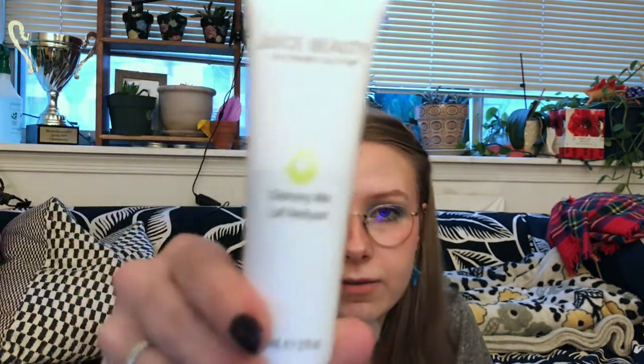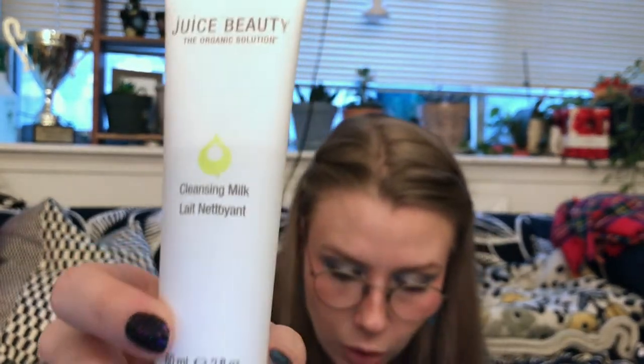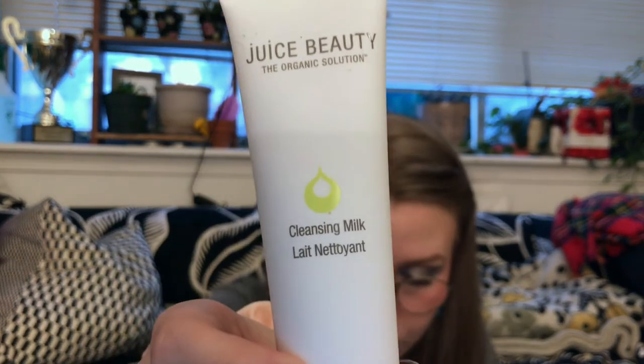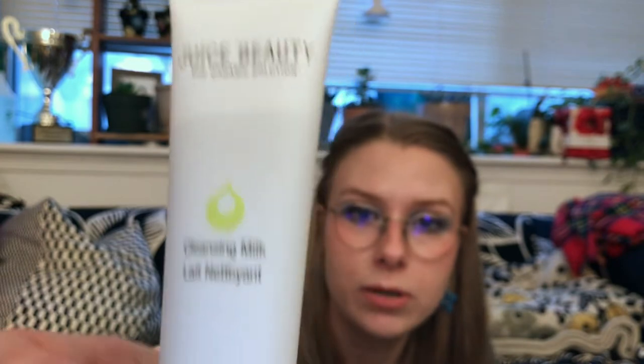Second up, it feels like a repeat but it's not — it's Juice Beauty, but this is the Cleansing Milk. Two fluid ounces. It's a creamy cleanser and makeup remover that refreshes with chamomile, calendula, and organic grape. I haven't tried anything from Juice Beauty, so I'll probably pick one of the cleansers and give the other to my friend. I have dry skin, so I tend to prefer creamy cleansers — I think I might prefer this one.